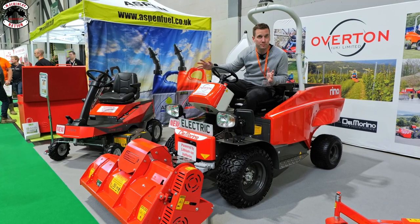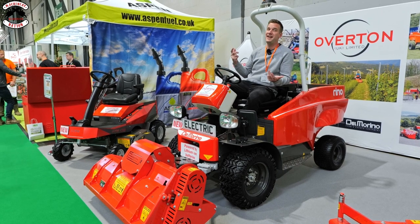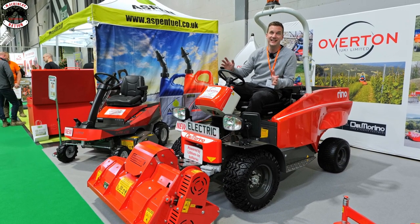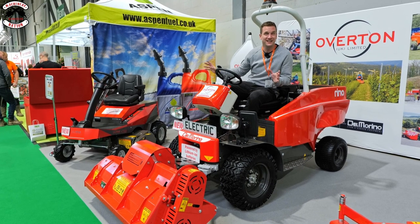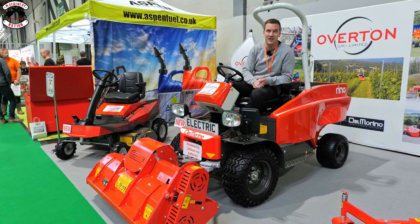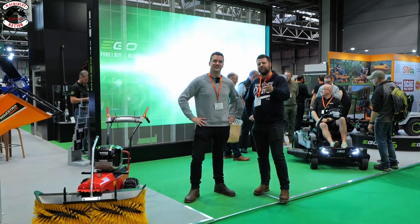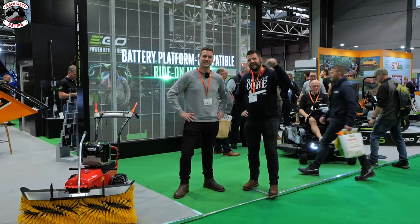This is a brand new brand to the UK - Del Marino. It might be new to the UK but it has been around for 150 years in Italy. It's going to be really exciting to see what these products are like and how well they suit the UK market. That is it for Saltex 2022. Remember to check out our video sponsor ATV Track - the link is in the comments below. Please like, share, and subscribe - it helps us enormously. See you soon.